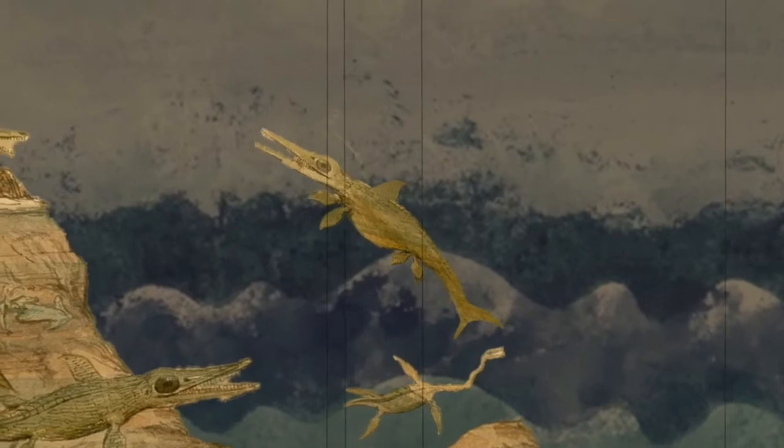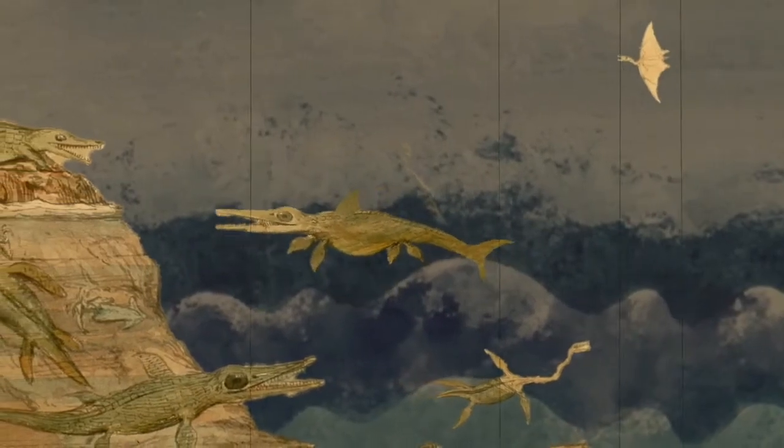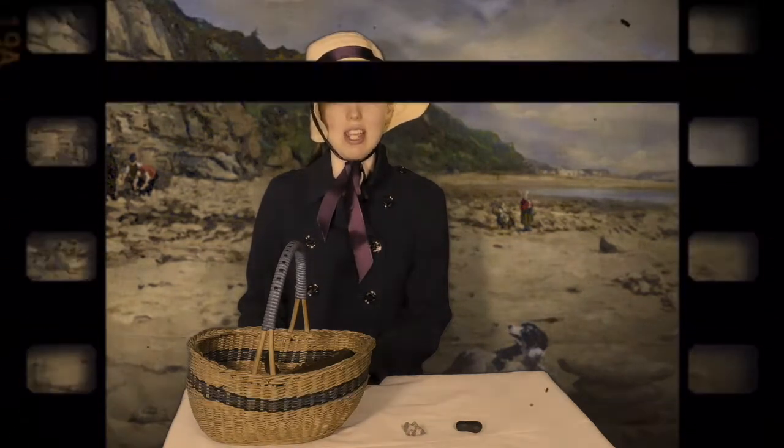We think they look a bit like modern day dolphins. In 1811, when I was 11, my brother Joseph noticed something. When I investigated and excavated it, it turned out to be the first complete skull of an ichthyosaur. Over the next year I managed to excavate the whole body and it turned out to be 5.2 metres long in total.